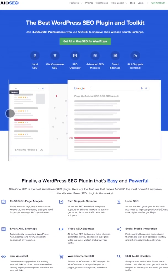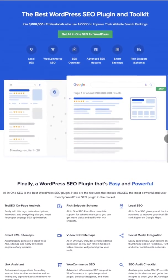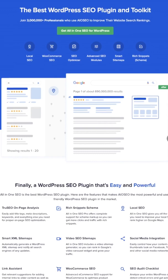Lastly, check out AIOSEO, which is also known as All-in-One SEO. It's a useful WordPress SEO toolkit plugin. It comes with advanced SEO modules to help a WooCommerce store rank better on search engine results pages.